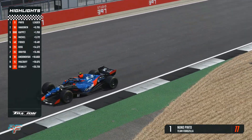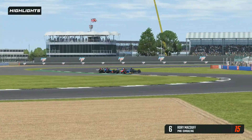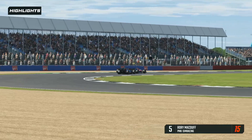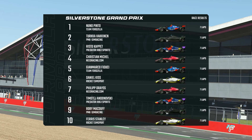Nuno Pinto crosses the line ahead of Turka Hakkinen and Risto Caput. Christian Mikel in fourth and Gianmarco Fiducci in fifth after that three-car incident. Brilliant racing for the first half of the final lap. McDuff was on the outside, Fiducci in behind — Fiducci stayed back, let Andonofsky and McDuff collide, and they both went wide. Provisional race results for Race 2 at Silverstone: Nuno Pinto takes victory ahead of Turka Hakkinen in second — he was seventh in Race 1 and second here — and Risto Caput showing great consistency in third.